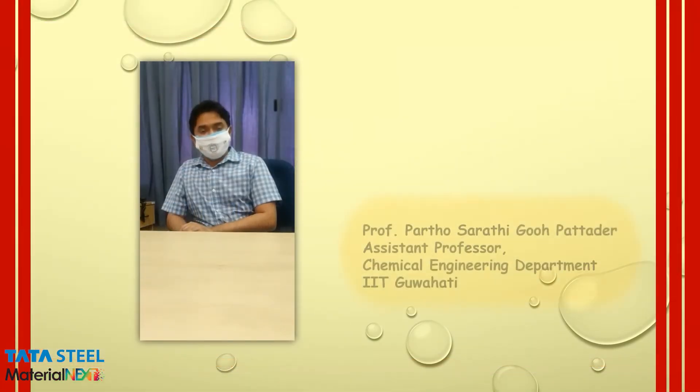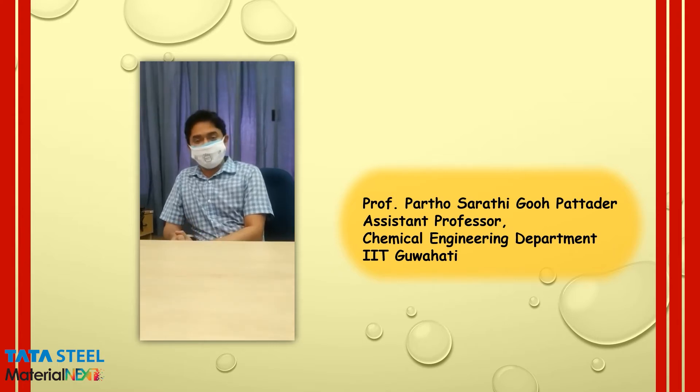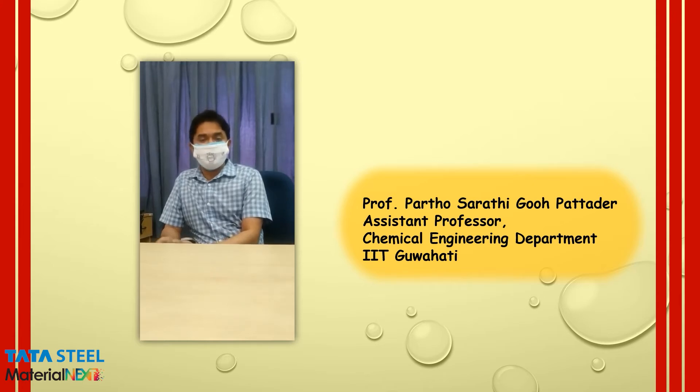My name is Parashanathibro Patadar. I am an associate professor in chemical engineering. It is a non-induced technique. We thank Material Next for providing this opportunity to showcase our work, and we thank them also for their support.